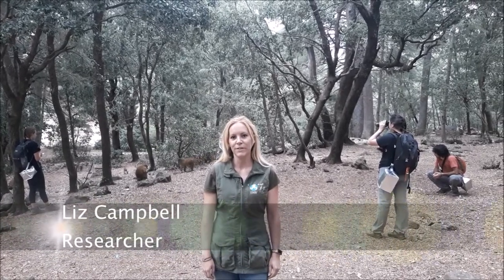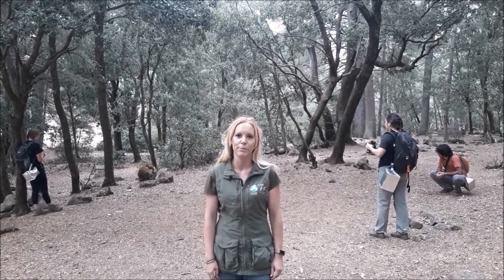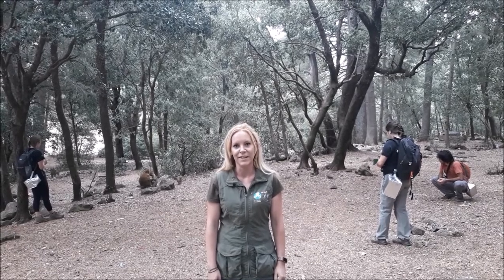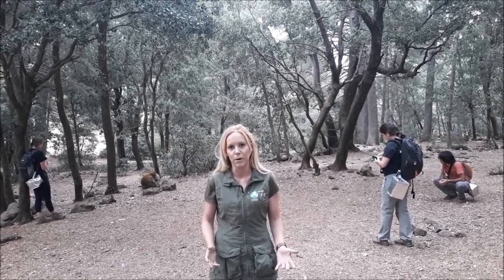I'm Liz Campbell. I'm a wildlife conservation researcher at the University of Oxford and also the coordinator of the Born to be Wild program here in Morocco. We're conducting a study on the genetics of the Barbary macaque across their entire distribution in Morocco.